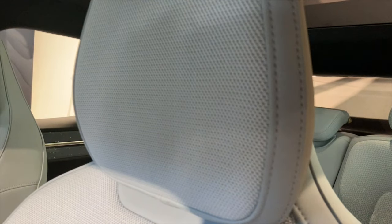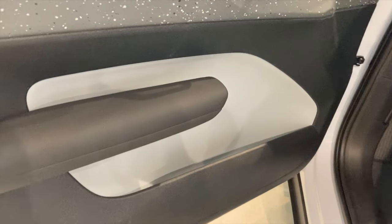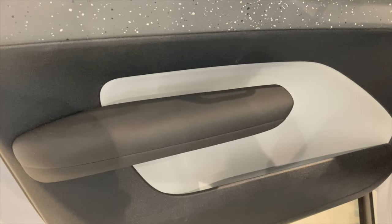It is as fantastic inside as it is outside. The door panels have a very minimalistic design without even power window switches. The huge glass roof is also something I need right now — I mean right this minute.